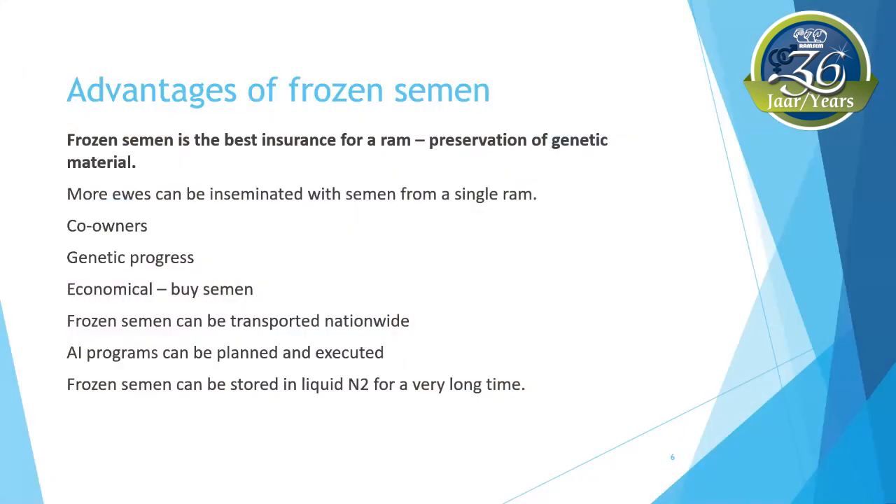The advantages of frozen semen: it is the best form of insurance for a ram's genetics. If the ram dies or gets injured, the genetics are not completely lost. The semen of rams can be collected, frozen, and stored in liquid nitrogen for an exceptionally long time — results have shown up to 50 years. The frozen semen of a superior ram with unique value in wool quality or growth characteristics, such as feed conversion ratio and average daily gain, can be made available to the sheep industry.